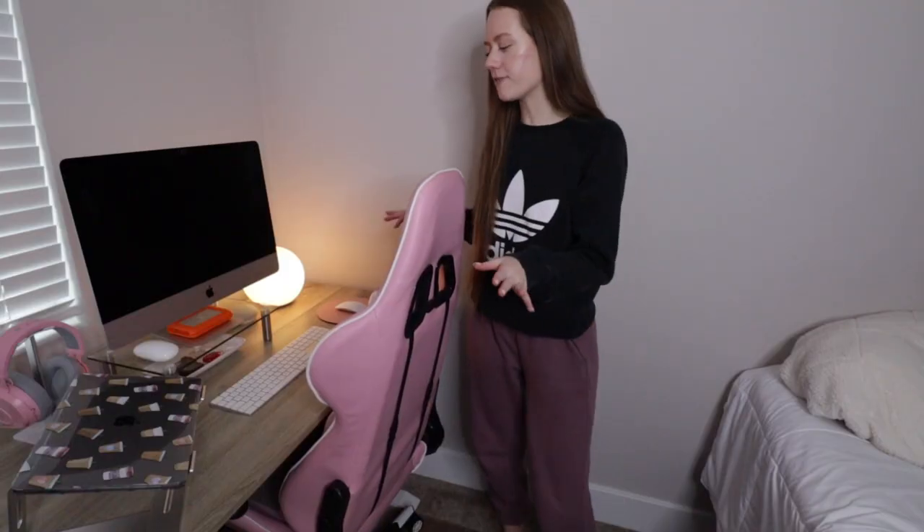Hey guys, it's Faith. Welcome back to another video on my channel. For today's video I'm gonna be giving you guys my desk setup tour. I recently upgraded my setup and I wanted to show you guys what it looks like because I think I got it to the way that I like it and that's the most functional for me. In case you guys aren't familiar, I am a freelance social media manager and video editor, so I'm always sitting here all day every day in front of the computer. Having a place that was very functional, clean, and to my liking was very important to me. So I hope you guys enjoy watching — without further ado, let's get right on into the tour.